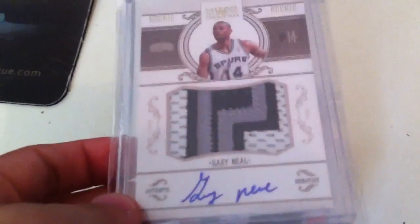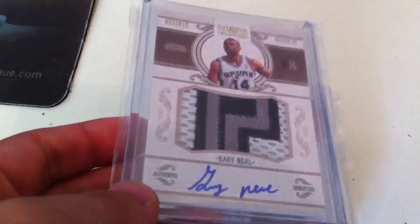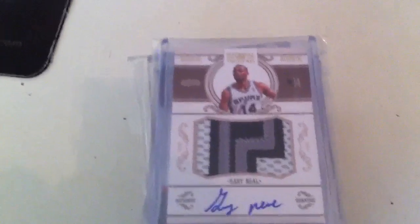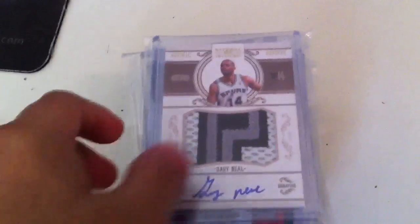First, Gary Neal. I think he is going to be a nice point player. He should average double digit points next season, so let's see how he does. I grabbed one of his National Treasured Rookie Auto Patch.